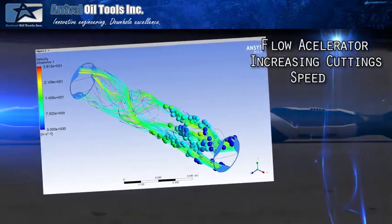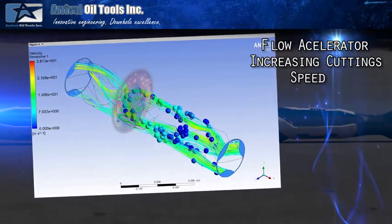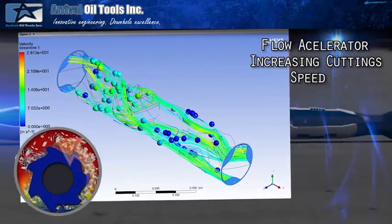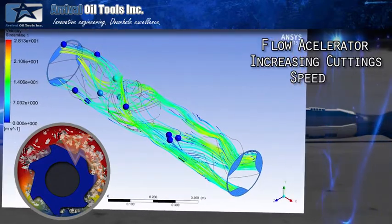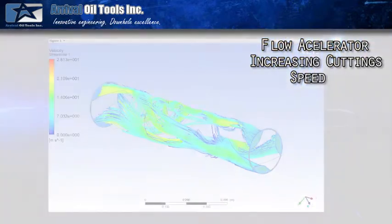The patented Typhoon reamer has a flow accelerator embedded within its design, along with an impeller to agitate the cuttings beds lying on the low side of the borehole, lifting those cuttings to the high side of the borehole and placing them into circulation of the drilling fluids — therefore substantially reducing the risk of becoming packed off in hole.